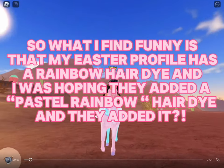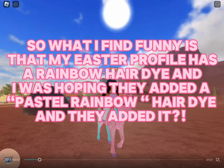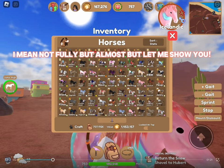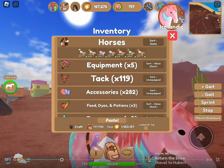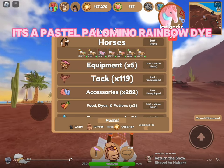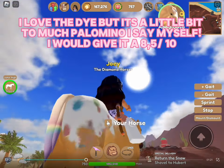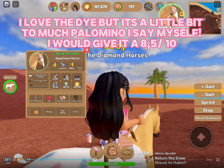Funny thing — my Easter profile has a rainbow hair dye, and I was hoping they'd add a pastel rainbow hair dye, and they did! It's a pastel palomino rainbow dye. I love the dye, but it's a little bit too much palomino, I'd say. I would give it an 85 out of 10.